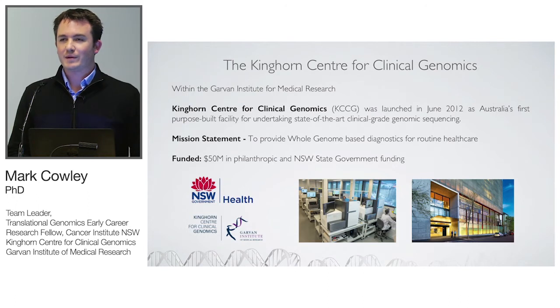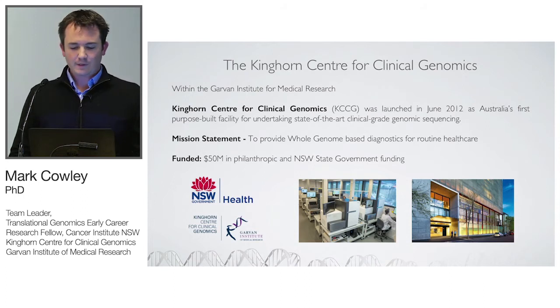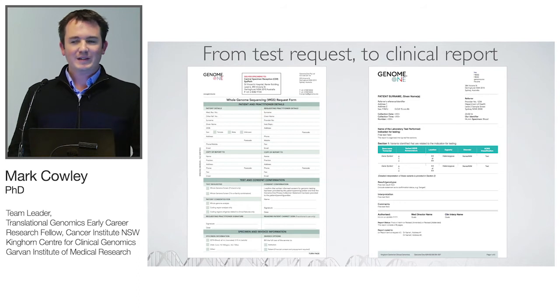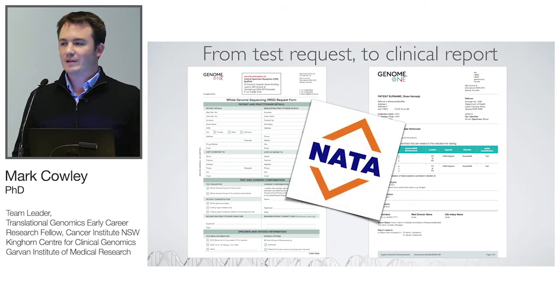The Kinghorn Centre for Clinical Genomics is based at the Garvan Institute in Sydney. We were formed in mid-2012 with the mission of providing whole genome-based diagnostics for routine healthcare, funded almost exclusively philanthropically. Unlike many research labs where the deliverable is a BAM file and a VCF file, our commodity is a clinical request form through to a PDF report signed off by a pathologist. We recently received NATA accreditation — similar to the American CLIA accreditation — and on the back of that launched a genome diagnostic company called Genome.1.